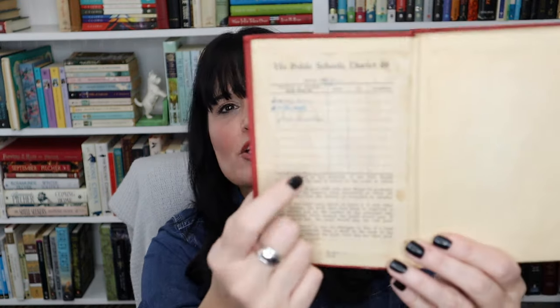One of my pastors at church was at a sale where you buy one book and get one free. He knows I'm trying to read through Shakespeare, so he found me a sweet little copy of 'The Merchant of Venice' — apparently a classroom edition with charts inside. I was really pleased to receive that.